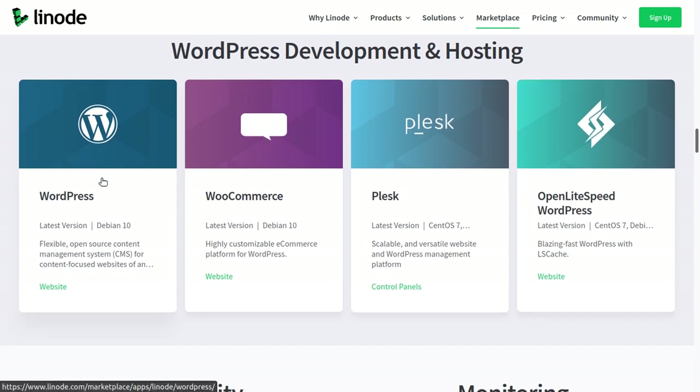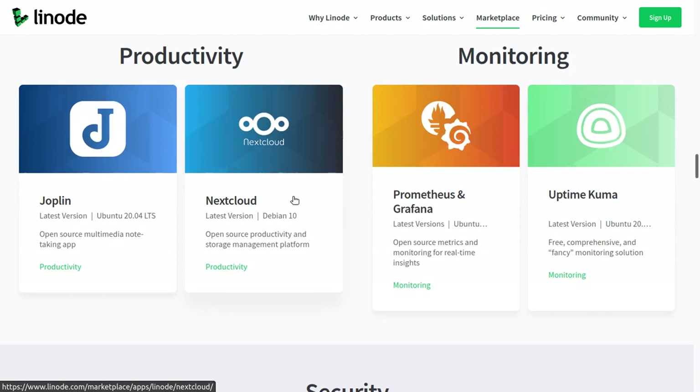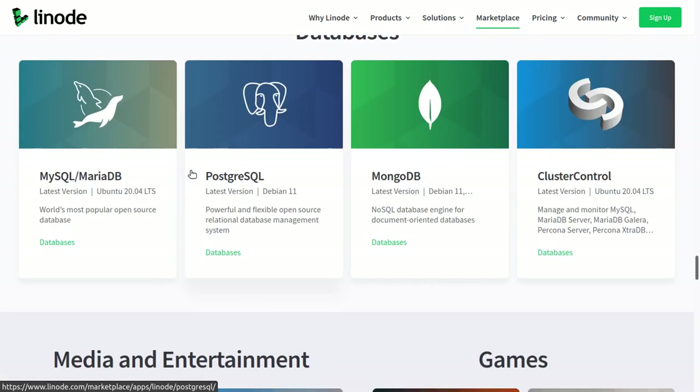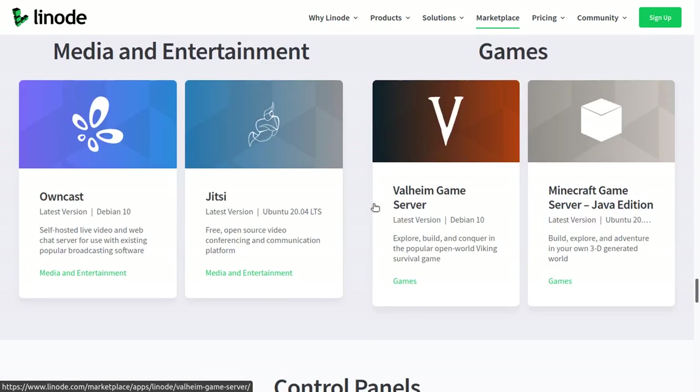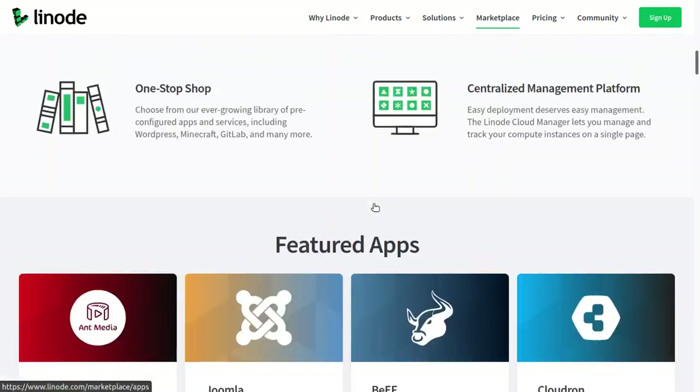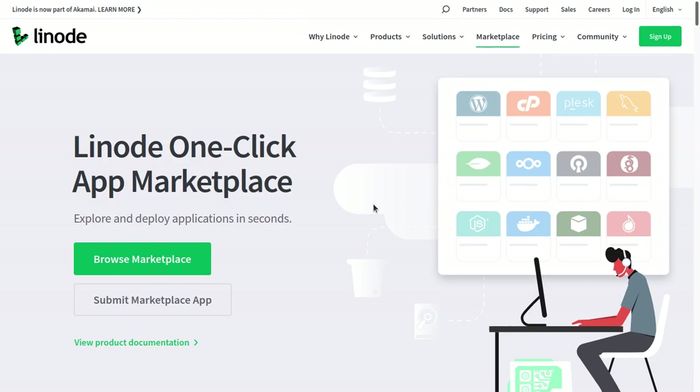They have one-click applications for WordPress, WooCommerce, all these different services, OpenVPN if you want to run your own VPN server, different database applications, etc. Without having to spend hours configuring and setting up something on your server, they've done a lot of that hard work for you. You can get it up and running in one click and then just edit a configuration file and you're good to go.